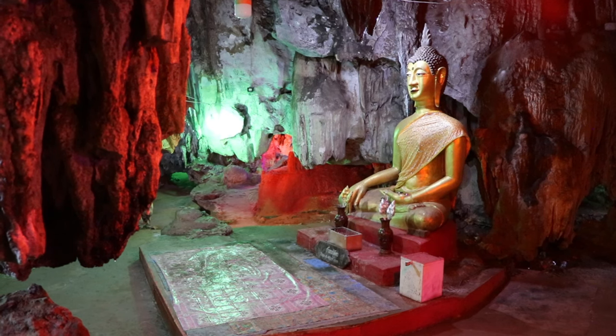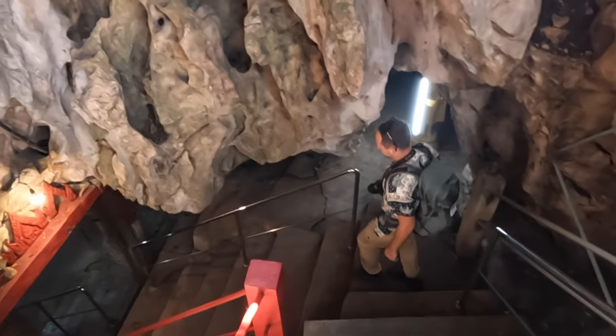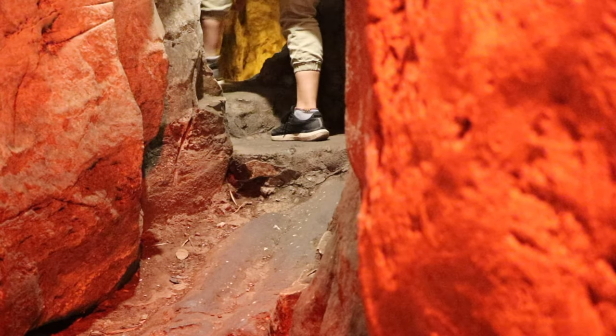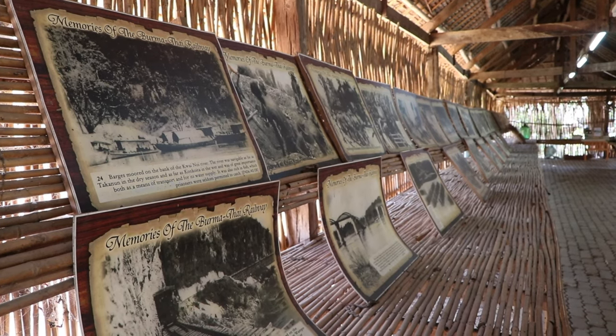Another sacred site worth visiting near Kanchanaburi town is the Limestone Cave Temple, which used to be a concentration camp during World War II. Inside the cave, you can find nine rooms that are connected by narrow passageways. Besides Buddha images, you can also find a room where they illustrate the history of Kanchanaburi during the Second World War.